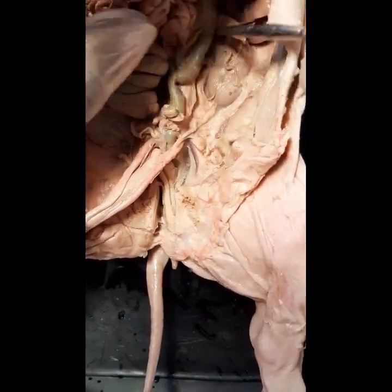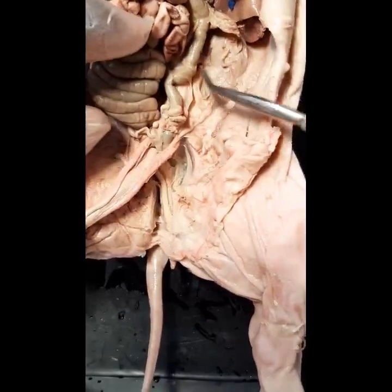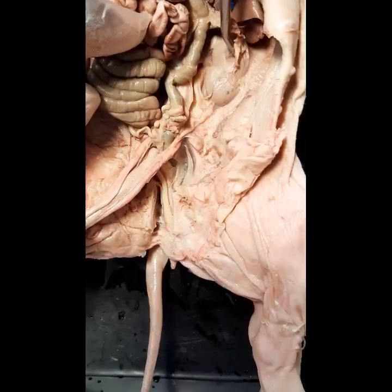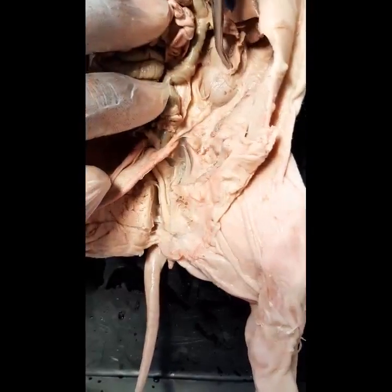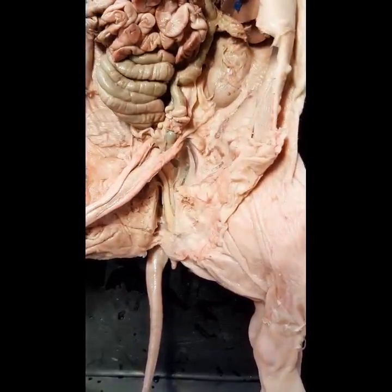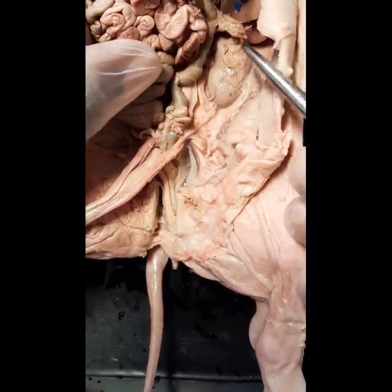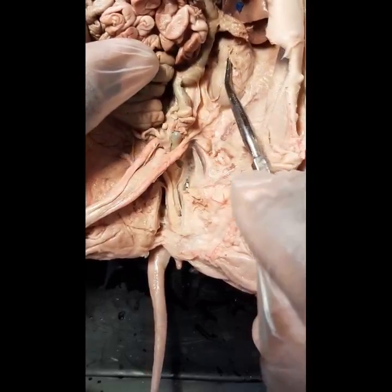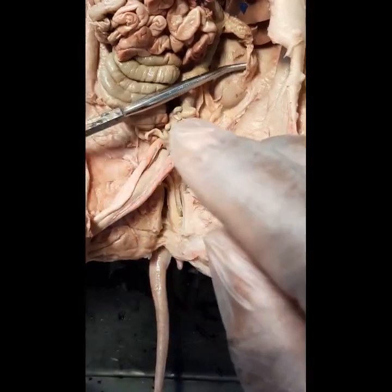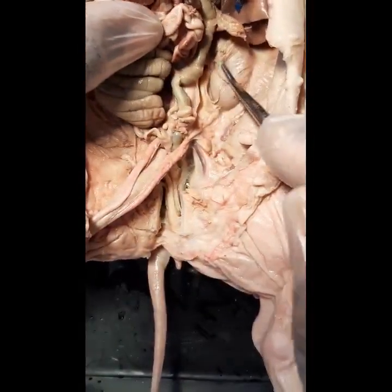We begin with the kidneys. Here you have the left kidney and you have the right kidney. This kidney on the left side, like the one on the right side, is referred to as being retroperitoneal. So the kidneys are retroperitoneal.